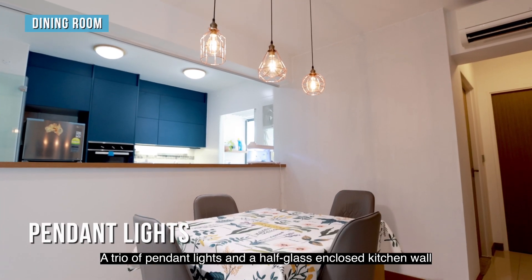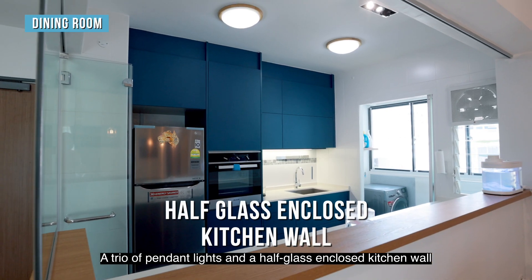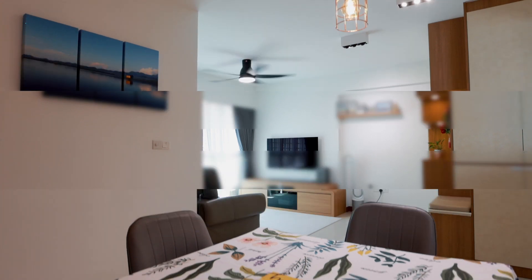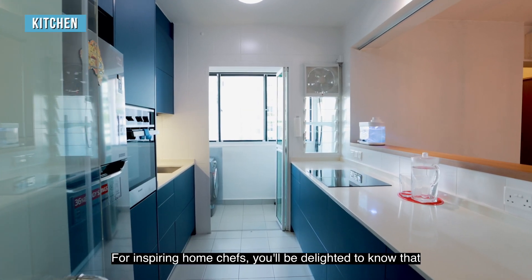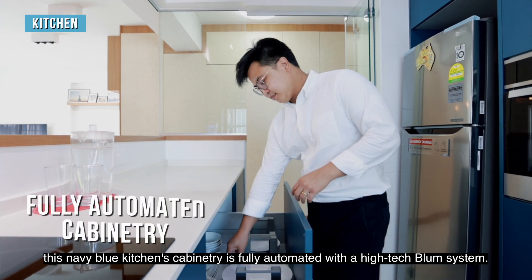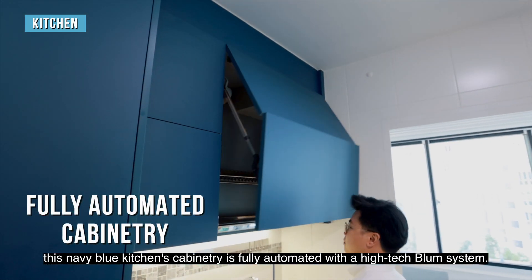A trio of pendant lights and a half glass enclosed kitchen wall with natural light from the service yard brighten up the dining area. For inspiring home chefs, you will be delighted to know that this navy blue kitchen cabinetry is fully automated with a high-tech blum system.